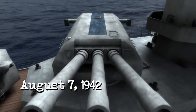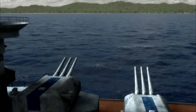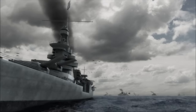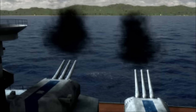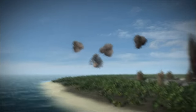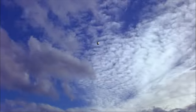August 7, 1942, 6:13 AM, off a remote Pacific island. The stillness of the waters is shattered by massive artillery blasts. The cruiser USS Quincy has opened fire with her 8-inch guns. The island is about to become famous. Its name: Guadalcanal.